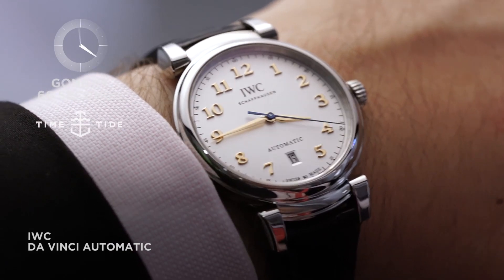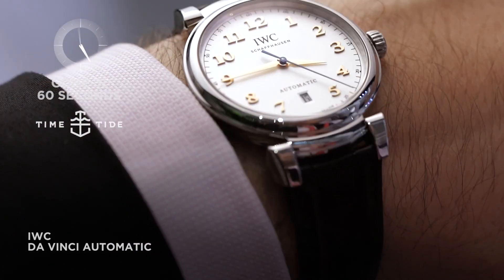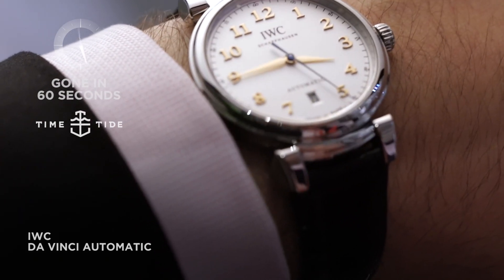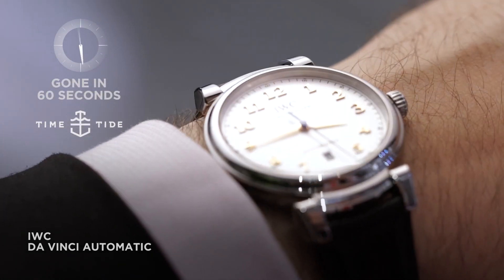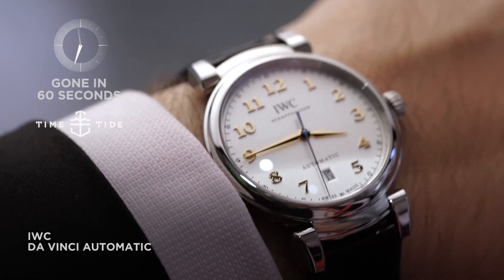Inspired by the original 1985 DaVinci design, the rose gold numerals are applied and they match beautifully the hands. The second hand is a vibrant blued steel — you can see it in the light.